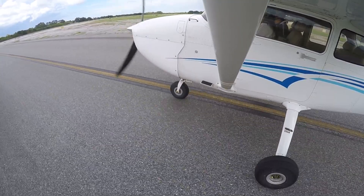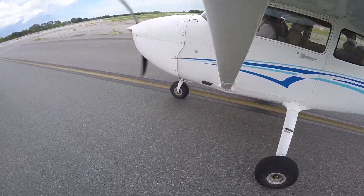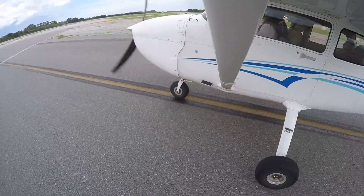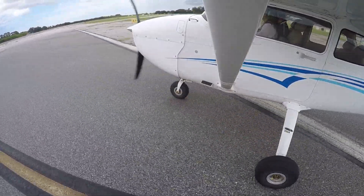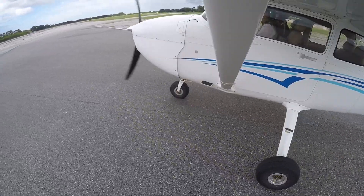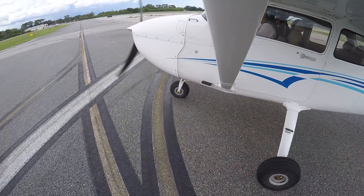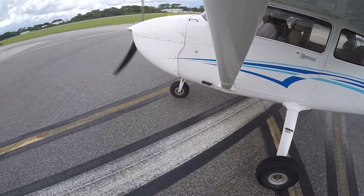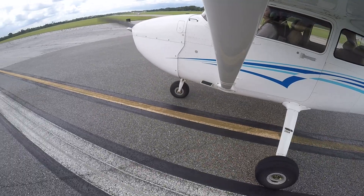The pilot taxis the aircraft into position, utilizing or simulating the maximum runway available. If the maximum runway available is not to be used, call out simulating maximum runway available and taxi directly to the centerline of the runway. Do not curve onto the centerline unless instructed to do so. The pilot needs to show that they would use the maximum amount of runway available by their action or verbally.